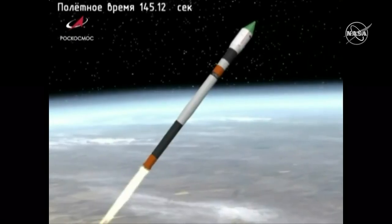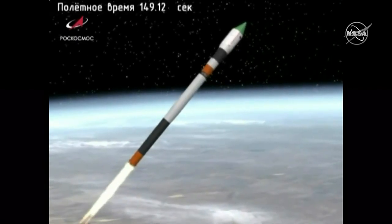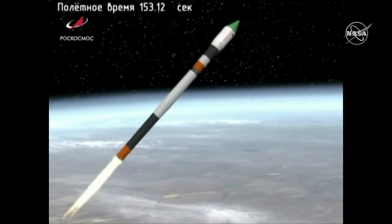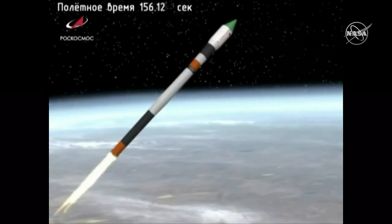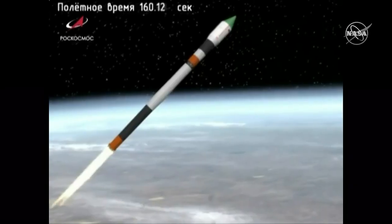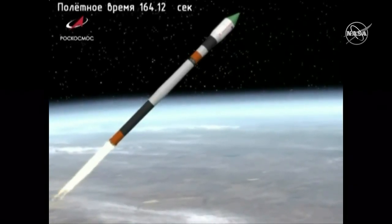Second stage will burn until about 4 minutes 47 seconds. Just before that, you'll see the shroud at the top of the vehicle jettison and reveal the Progress inside. Confirmation of shroud jettison.